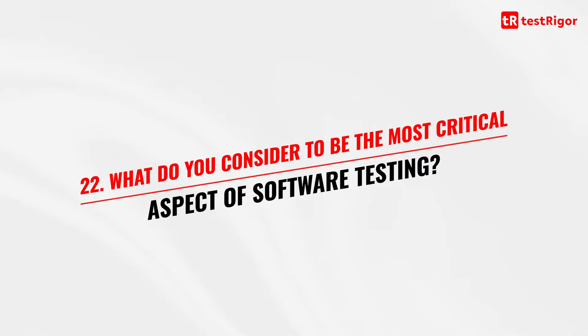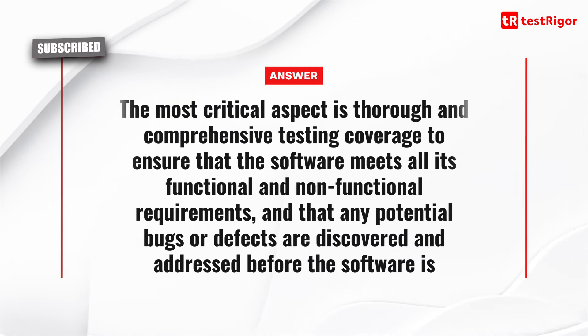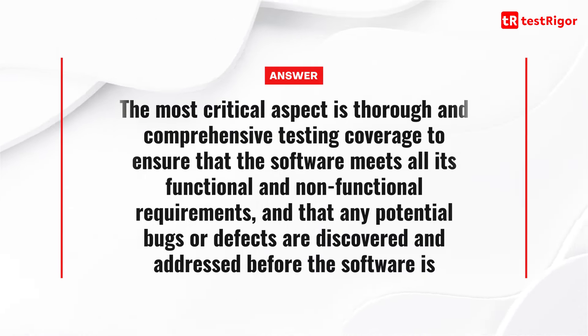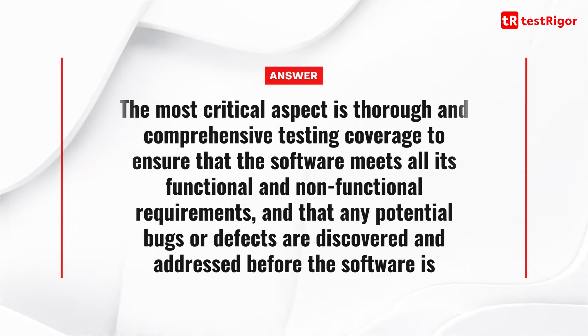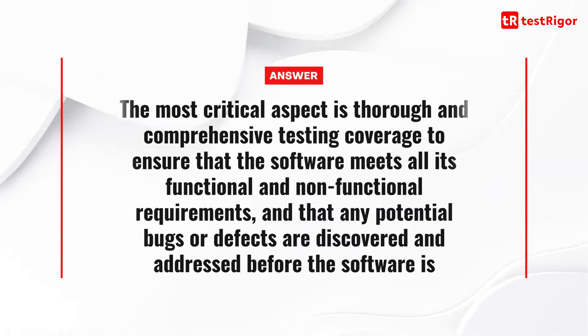Question 22 is: what do you consider to be the most critical aspect of software testing? The most critical aspect is thorough and comprehensive testing coverage to ensure that the software meets all its functional and non-functional requirements, and that any potential bugs or defects are discovered and addressed before the software is released to the market.